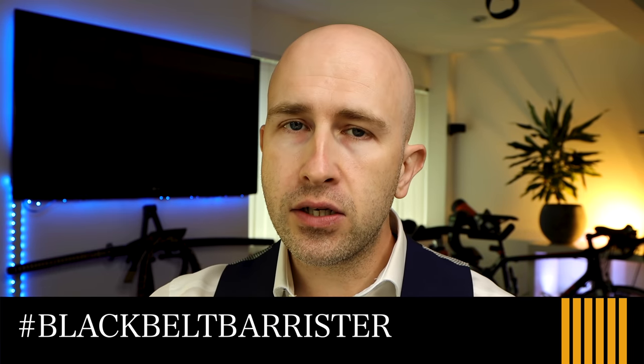With so many different driving offences and such a range of penalties and punishments that go along with each, I thought it would be useful to do a video to summarise the sort of penalties that you might face for various different driving offences.